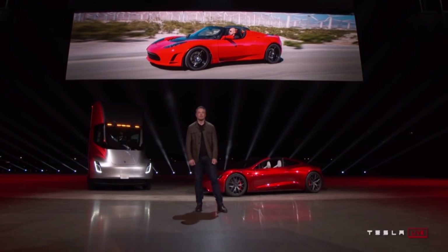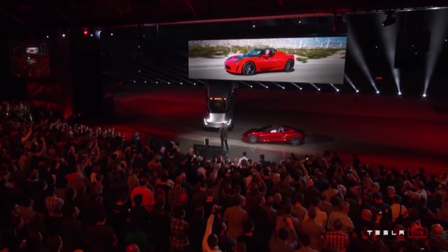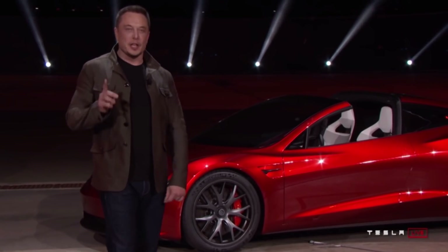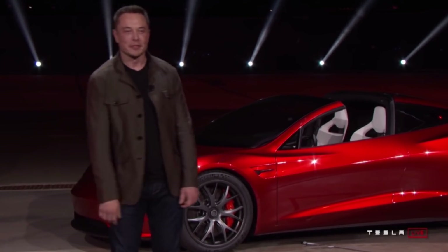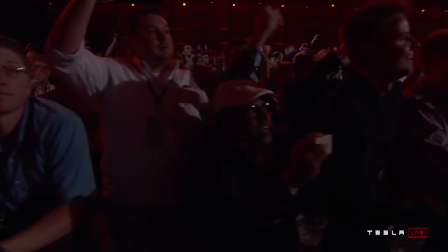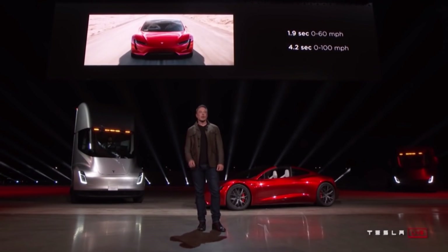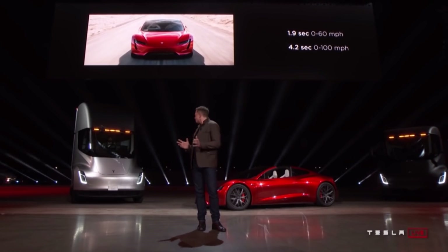The Tesla Roadster will have a class-leading 200 kilowatt-hour battery pack, allowing for increased track running time and 620 miles of range. In June 2018, Elon Musk revealed an optional SpaceX package for the Roadster, which will add cold gas thrusters to improve maneuverability. The system includes a COPV tank and electric pump to recharge the air tank, with compressed air flowing through nozzles to generate cold jet thrust — likely used to improve cornering, acceleration, top speed, and braking.